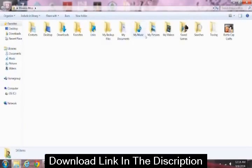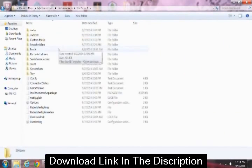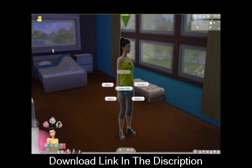Next, go to the My Documents section on your computer, then go to the Electronic Arts folder, then The Sims 4, and then the Mods folder. All you need to do is copy and paste that file from the folder on your desktop into the Mods folder, and then it is in the game.